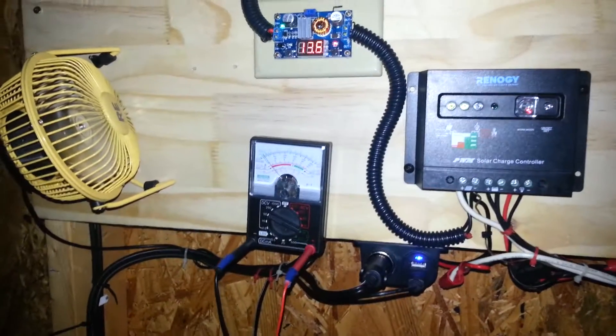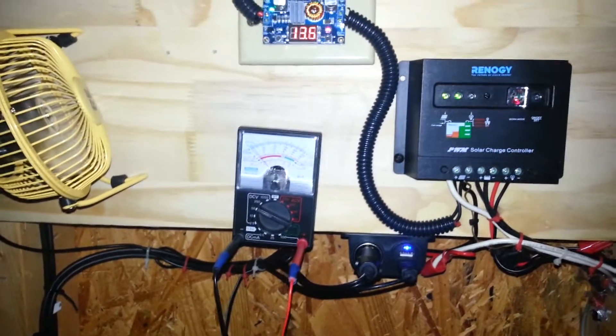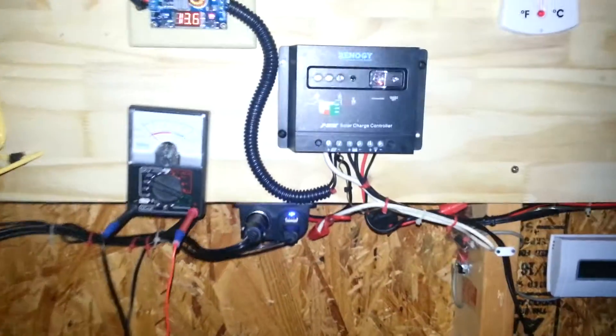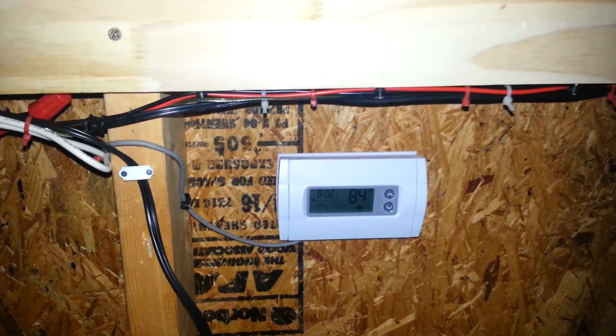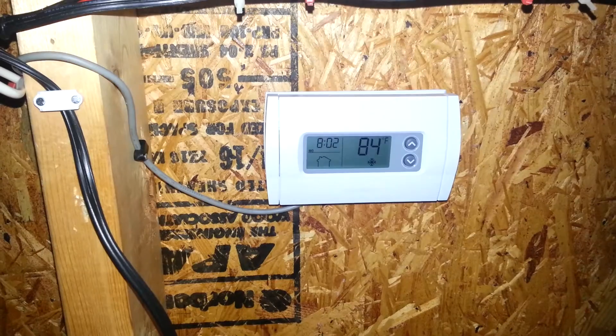This is Anthony from the Solar Shed. Just wanted to give you guys an update — a little improvement here and there with the wiring, trying to get it to look a little bit neater. I'm very pleased about my shed now being temperature controlled via this Honeywell HVAC thermostat.